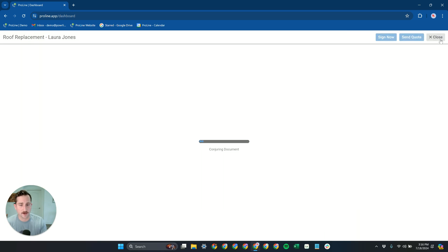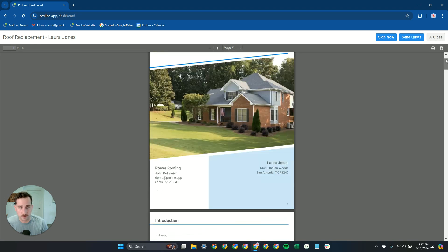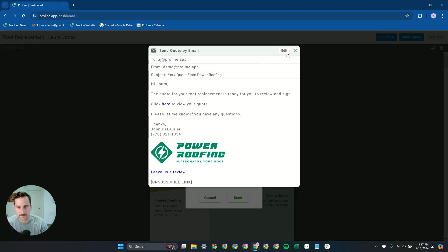When you go to send these quotes — and we'll let Proline generate the PDF document here — Proline is able to send quotes out by both email and text message. That's a huge difference from other platforms that can only send quotes via email. Every member of the team has their Proline number built in for their work phone. When you hit Send Quote, Proline generates both a text message and an email for this quote.